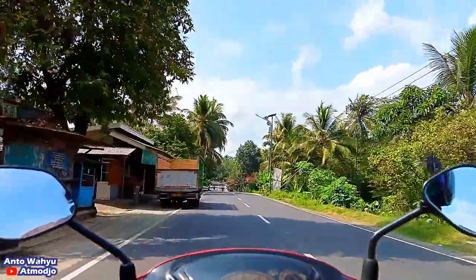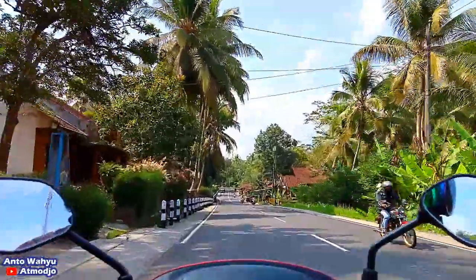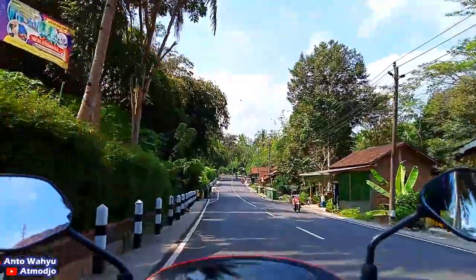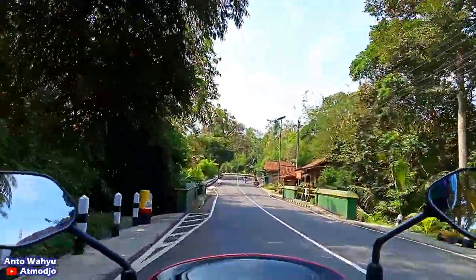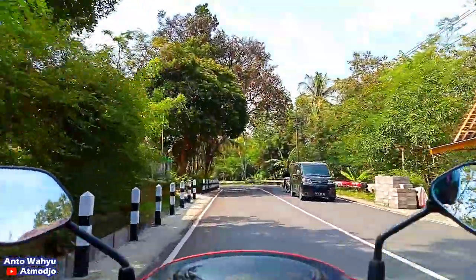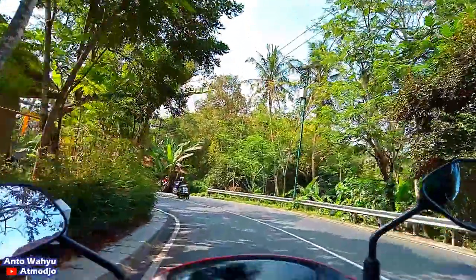Nah, untuk daerah ini di video saya yang lalu sudah pernah saya review, dari area selokan dekat jembatan Ancol menuju ke Gerbang Samudera Raksa ini.